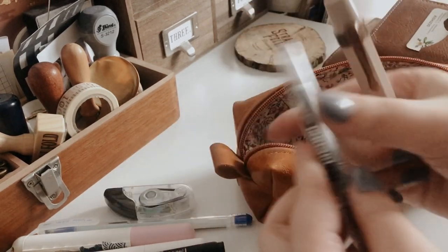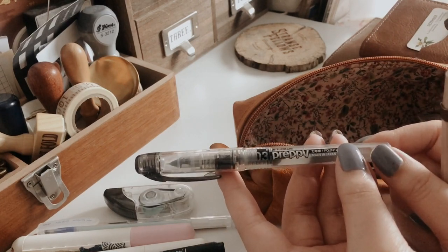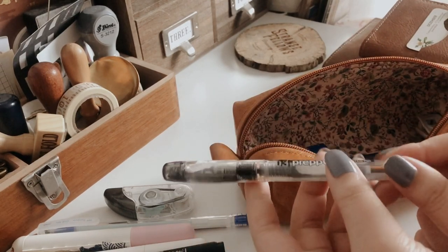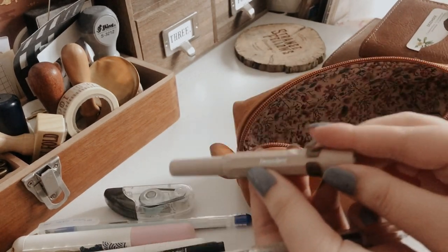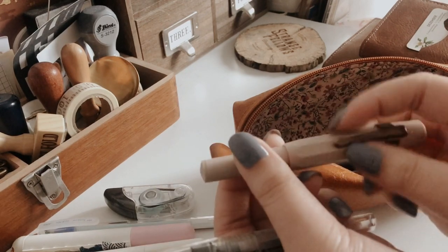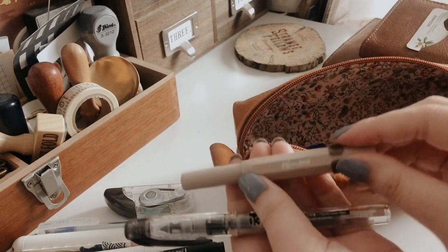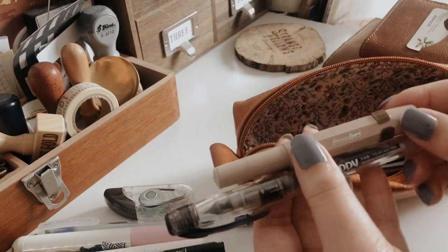I also have the Platinum Preppy pen — this was the first fountain pen I got, and it's black. I really enjoy it, which is why I got the Lamy right after. I also have a Kubiko, which is a normal ballpoint or gel-style ballpoint pen. I used this before I got into fountain pens, but I'm still learning how to write with fountain pens since it's a little different from writing with a normal pen.